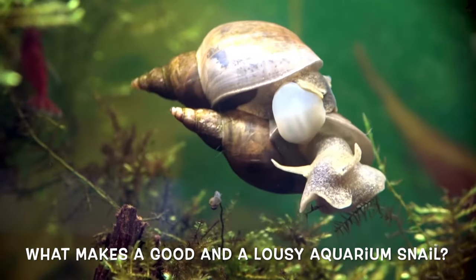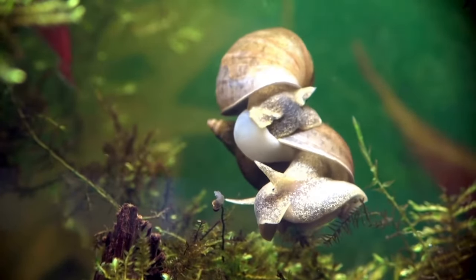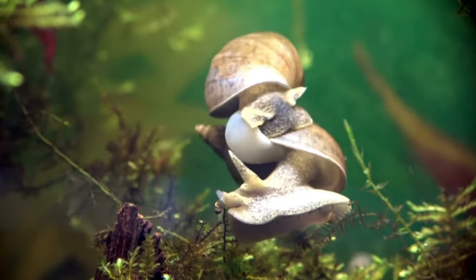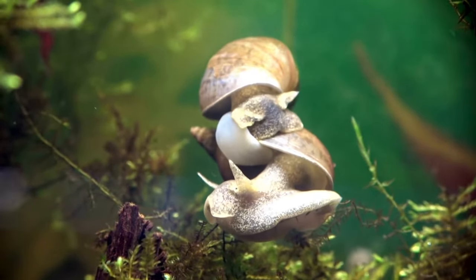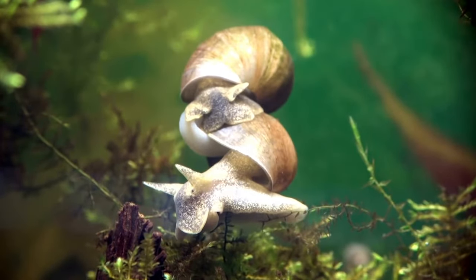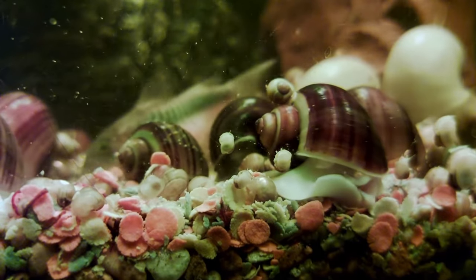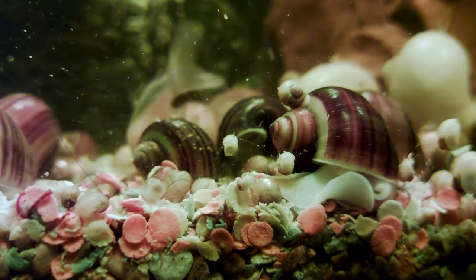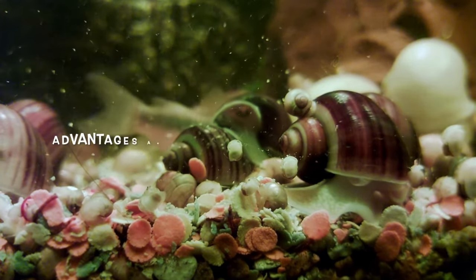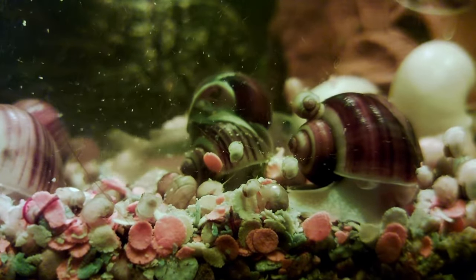What makes a good and a lousy aquarium snail? This is also one of the most searched queries in search engines. Well, most of the snails in the aquarium hobby have good and bad sides. Many aquarists think of snails as fascinating pets that can be beautiful and useful in the aquarium. Others just don't like them, especially when they find their way into the tank by accident and seem to take over. Let's look at some of the advantages and disadvantages of keeping these cleaners in your aquarium.